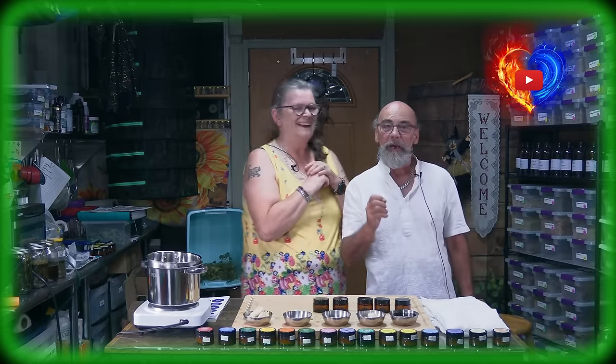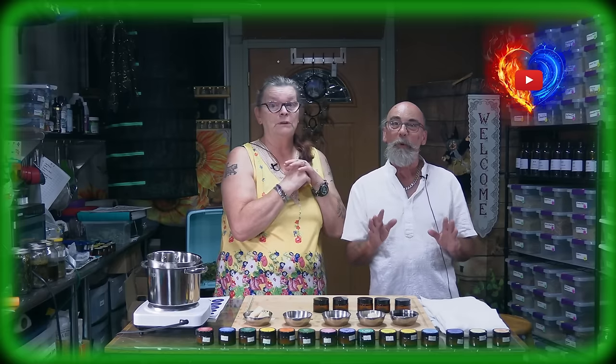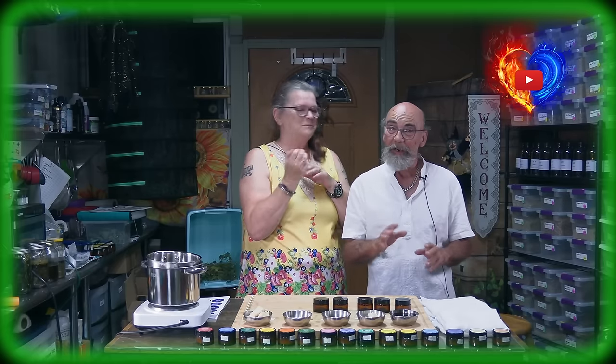There's silica in it. Silica has nothing to do with silicone — no, no, no. That's what we have to be careful of. There's no silicone in it. Silica is totally different.